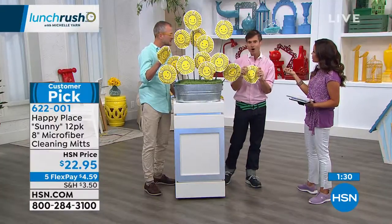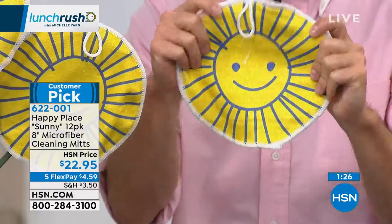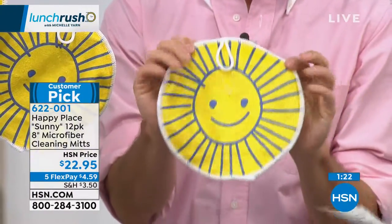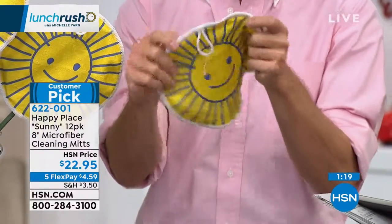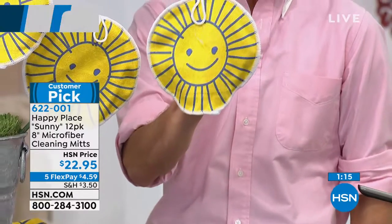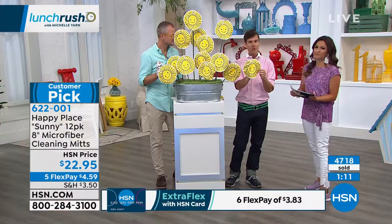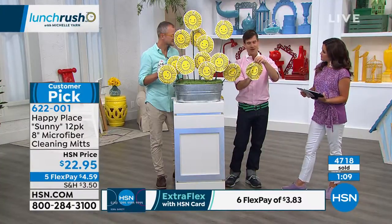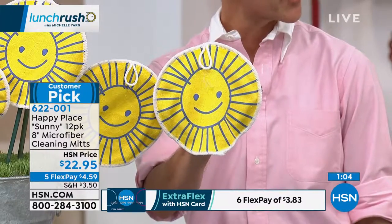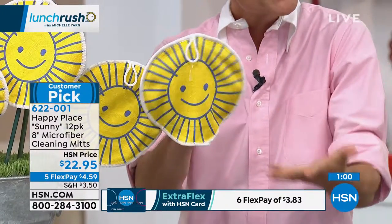It's so cool. You can use this to wash your car, dust your furniture — any purpose. I picked up this one, this is one we already ran through the washing machine so you can see how well they hold up, and they just slide right on. We use the Happy Place multi-surface cleaner — I think that's coming up at one o'clock — and we put this little Sunny mitt right on top of the bottle of cleaner sitting on our counter, and it just makes you happy to look at it and reminds you to do a little spot cleaning.